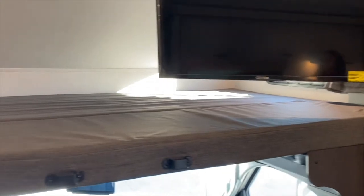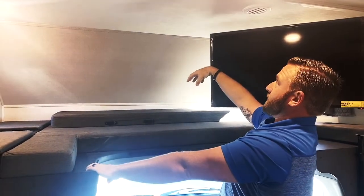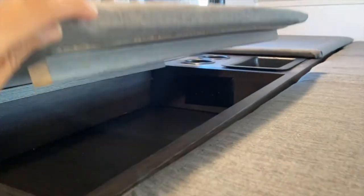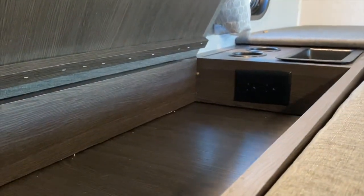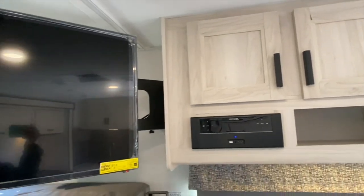You have the 500 pound overhead bunk for any additional guests. Forester also provides an AC vent for guests sleeping up inside to actually cool them down. You have 110 outlets for charging any sort of devices, up here on both of the cupboards.